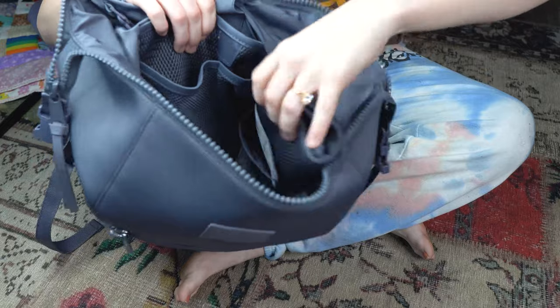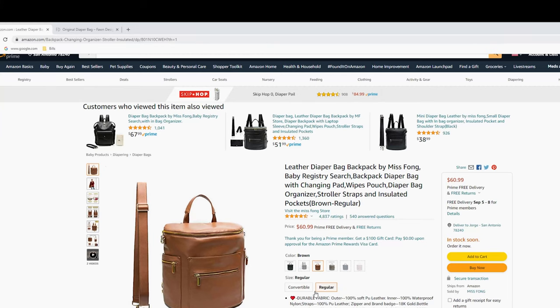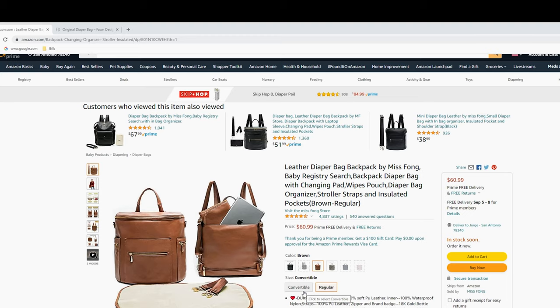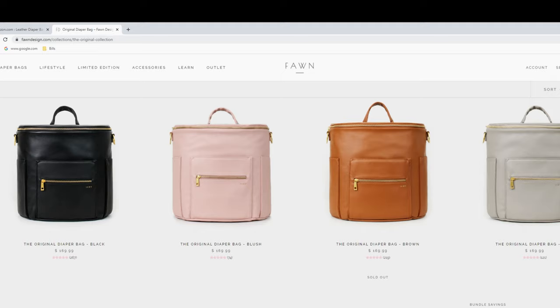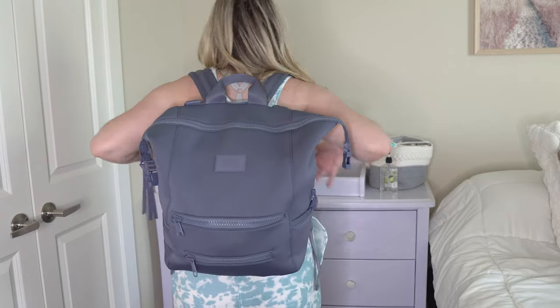I did try to find a dupe for this bag. I couldn't find an exact one, but a lot of new mamas really like the Fawn diaper bag and there is a dupe to that on Amazon — it's the Miss Fawn — so I'll have that linked as well because it's a great bag. For travel it is great, but if you're more minimalist it might not be the best everyday bag. Still, stick around to find out the must-have diaper bag items.